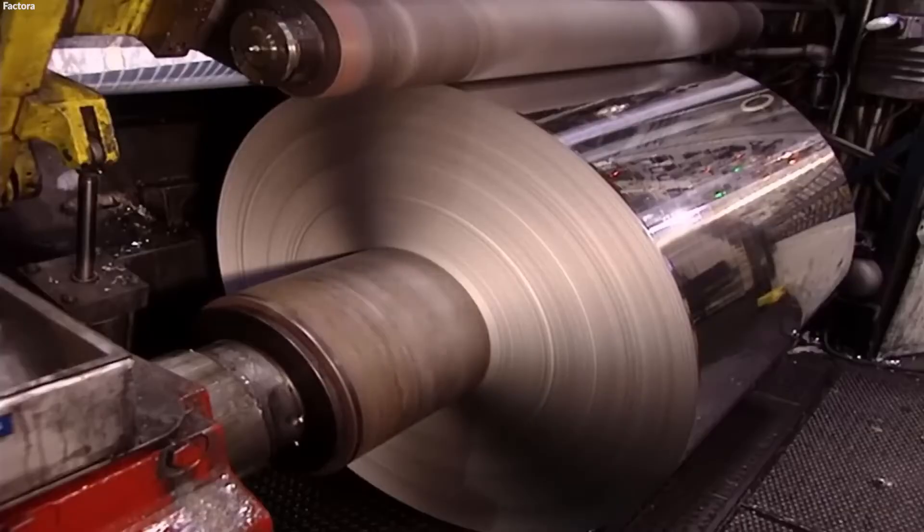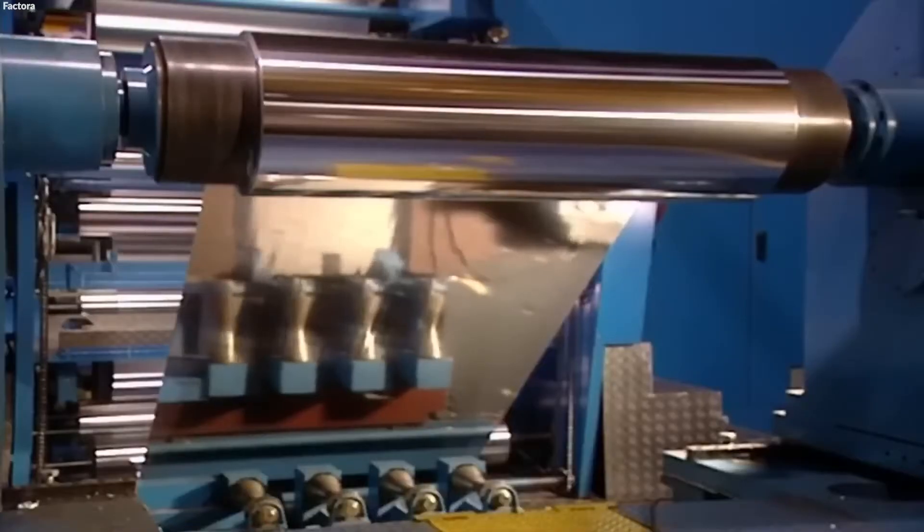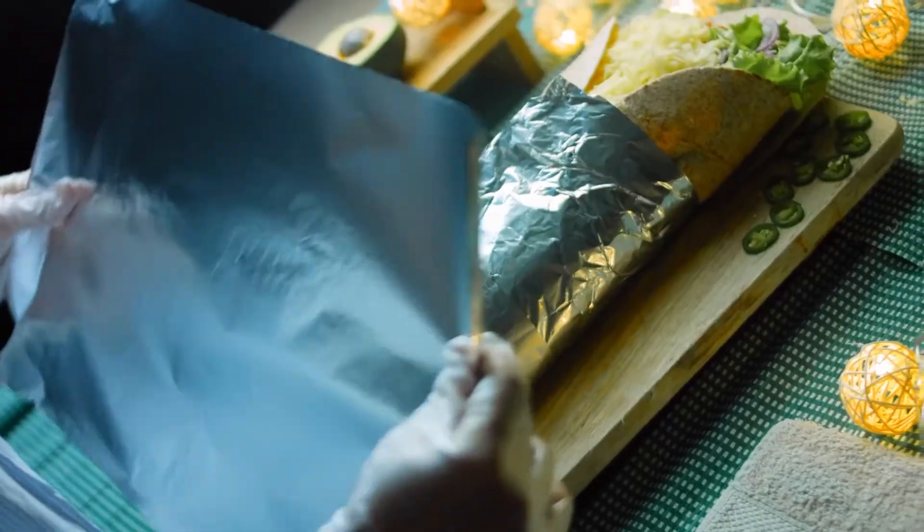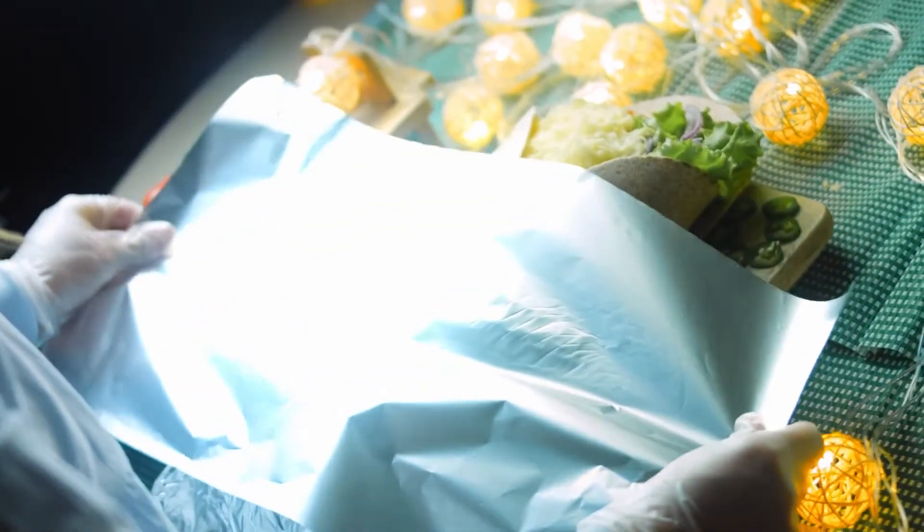Rolls, on the other hand, are created by coiling the aluminum sheets or plates post-rolling, useful in packaging, including the food industry, for their protective qualities against moisture and other environmental factors.